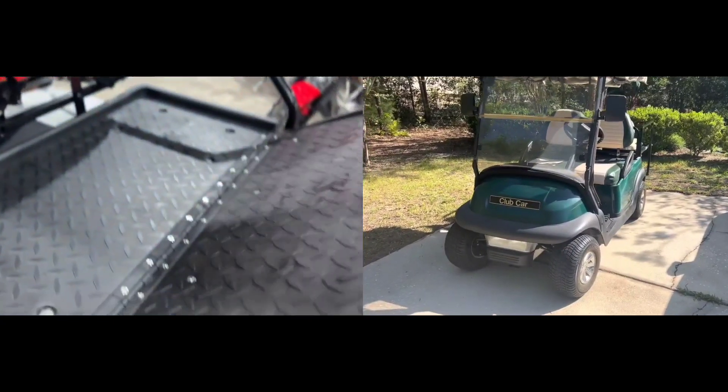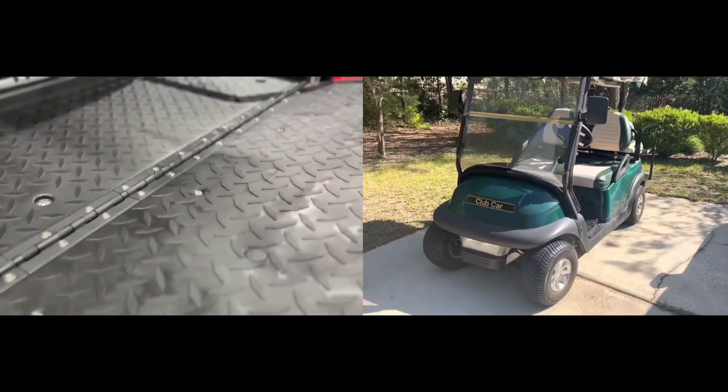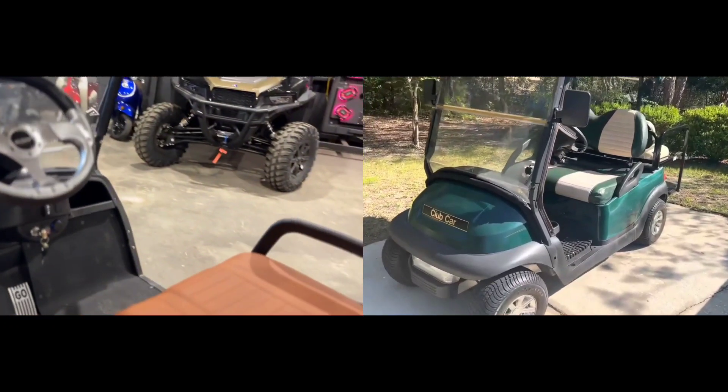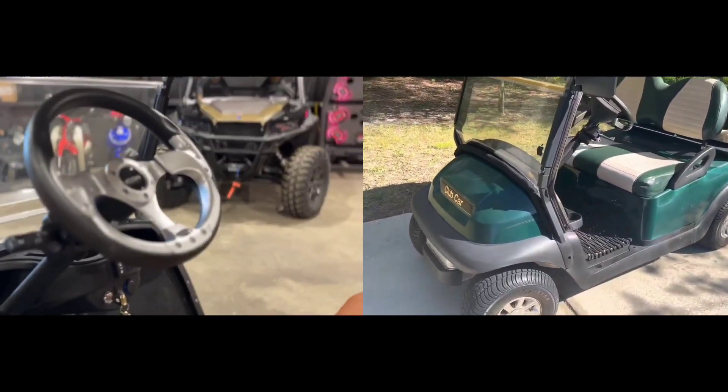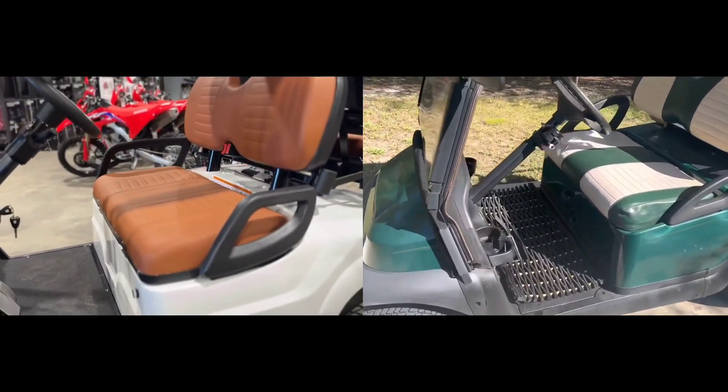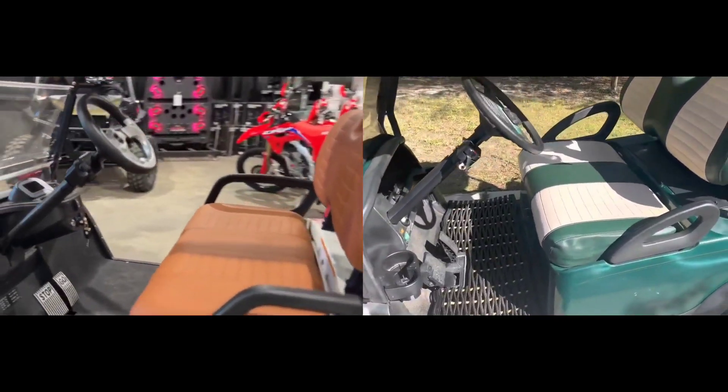Price differences. Icon golf carts are generally more expensive than Club Car golf carts. For instance, the base price of an Icon i40L is about $14,000, while the base price of a Club Car Onward is about $8,000.